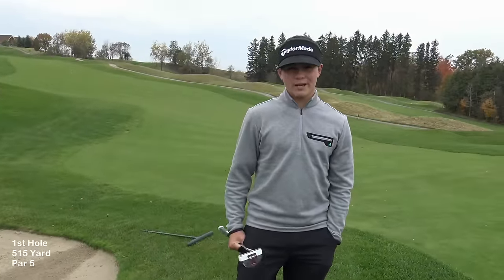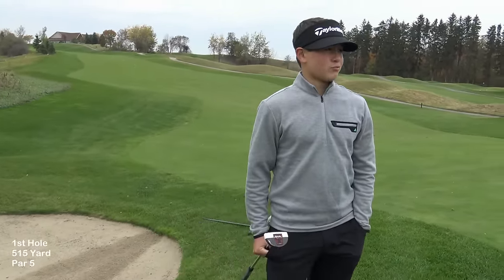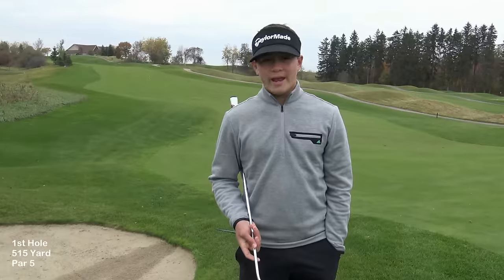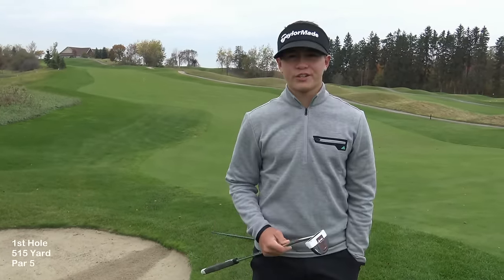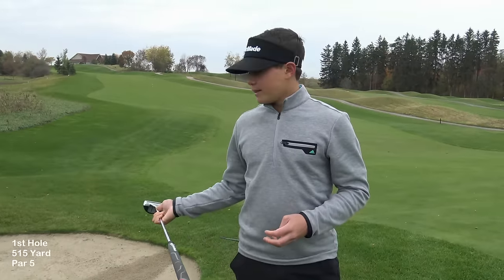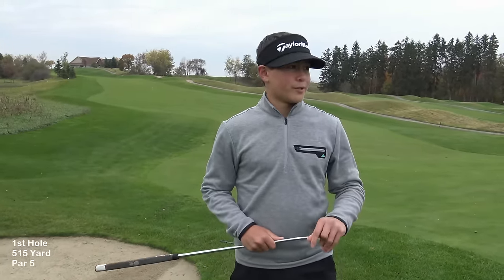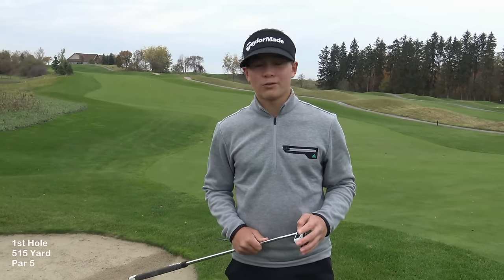As you can see, the bunker had no sand in it — it was really hard. My wedge is the EF grind Taylormade wedge with the ATV bounce and ATV grind, and it just doesn't get under hard surfaces in a bunker. I've had it happen a few times lately. I'm waiting on new ones coming in with a lower bounce and a sharper edge, so they'll be able to get under any type of bunker a lot easier. For right now, you have to do what you gotta do and get it out as close as possible.